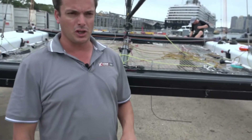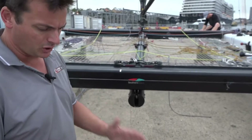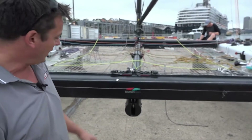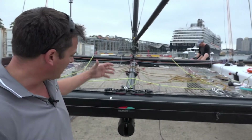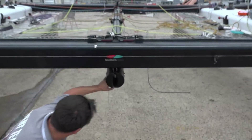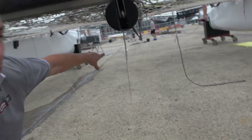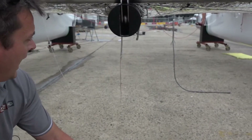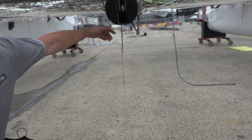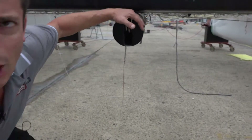The structure of the GC32 is relatively simple: two hulls, two beams going crossways, and then a central spine system which is basically two compression tubes. They're pulled together with a spine cable that runs along the underside. Then you've got your king post and dolphin striker to give opposing forces to your mast. Without this central spine, the whole thing would fold in upon itself, so it's an area we look after.